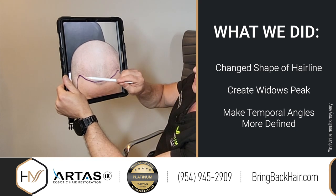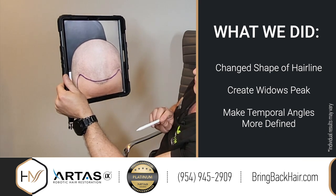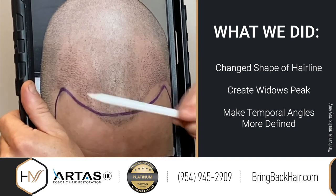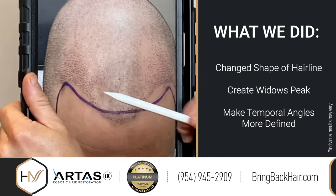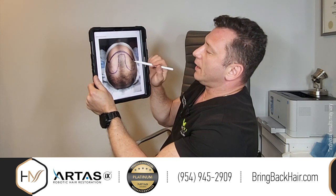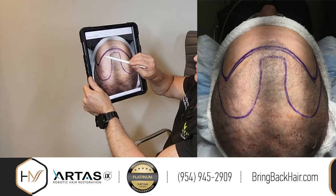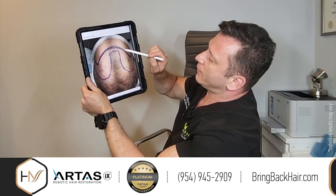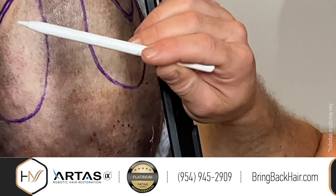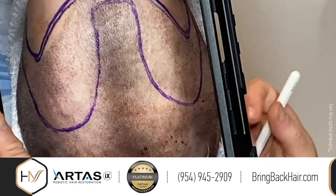So what we did was decide to change the shape of the hairline. We're going to create a little widow's peak right in the front and have a more natural-looking hairline with the temporal angles clearly seen, as shown here in the picture. Here's another picture right before we implant — I've outlined the area for the transitional zone, where just single fine hair from the temples will be used to create this irregularly irregular pattern to ensure a more natural look.